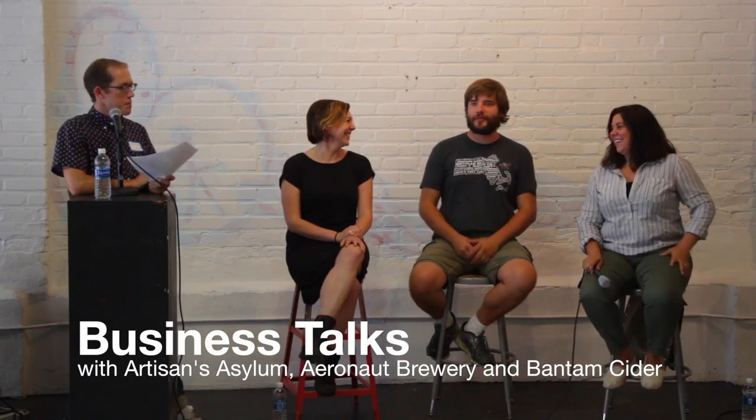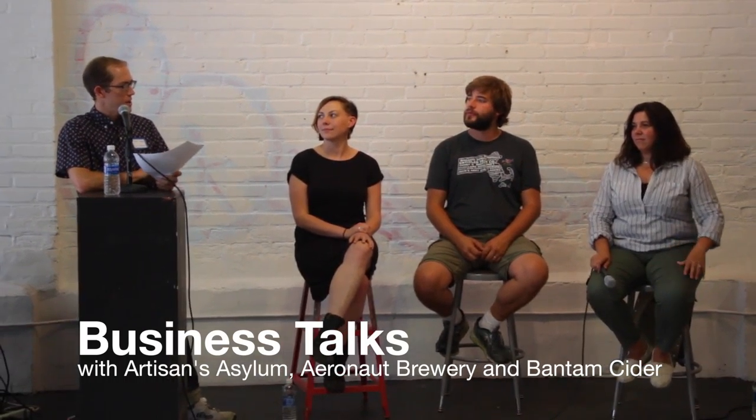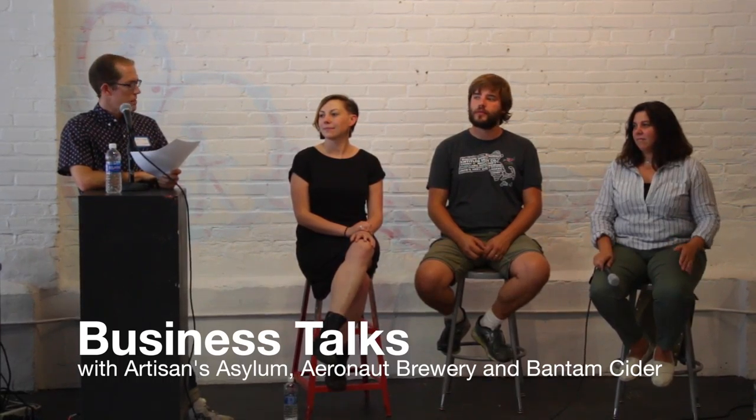Hello everyone, for the second half of Gros Somerville we are starting off with a bang in what we'll call the third quarter. We are at the making and manufacturing panel with Jess, Ben, and Dana from Artisans Asylum, Aeronaut, and Bantam Cider. Could you guys give a brief description of your businesses and your role within the companies?